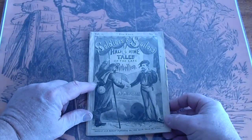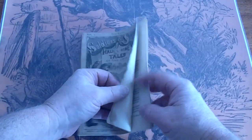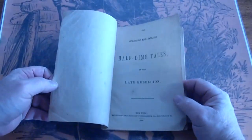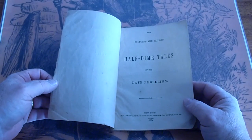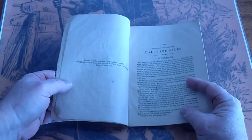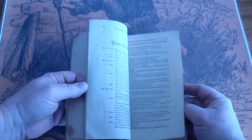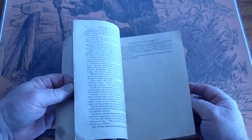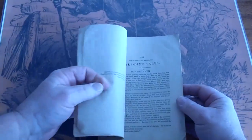Soldiers and Sailors Half-Dimed Tales of the Late Rebellion by Soldiers and Sailors Publication, 1888. Contents include prisoner exchanges, episodes of the war, and tales about the war.